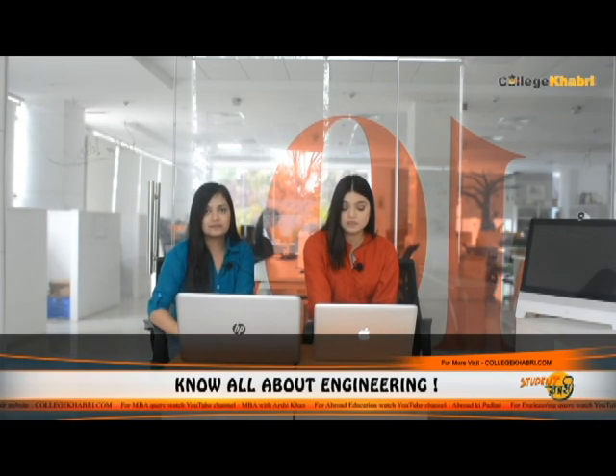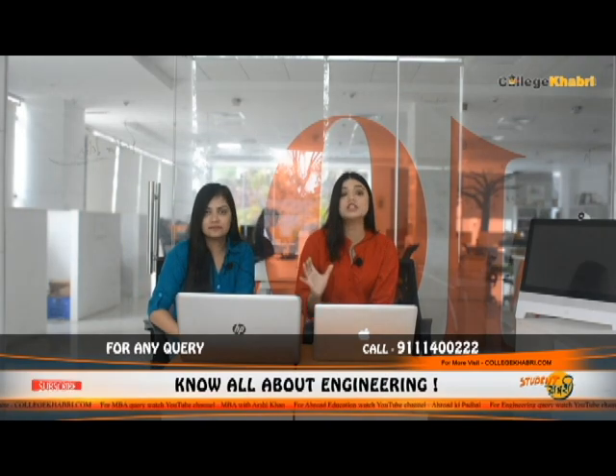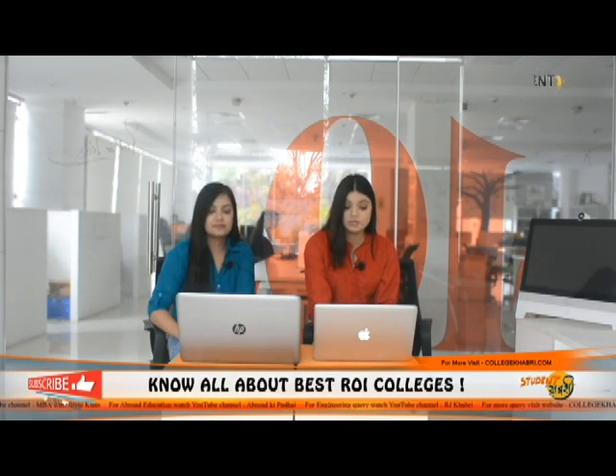The next course is M.Tech — Masters of Technology — which comes with 32 streams, for example: Computer Science and Engineering, Automotive Engineering, Biotechnology, Aerospace Engineering, Design Engineering, Structural Engineering, Petroleum Engineering, Environmental Engineering, and many more. The entrance exam is GATE. For Masters of Science (M.S.) and PhD, you have to give IITJAM.